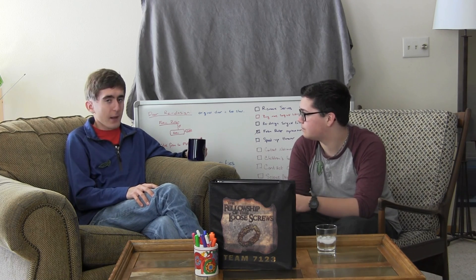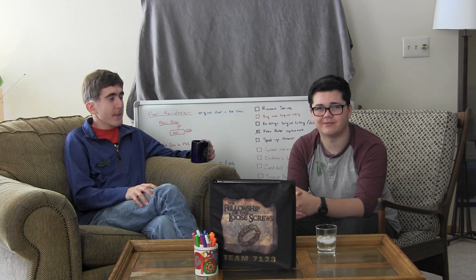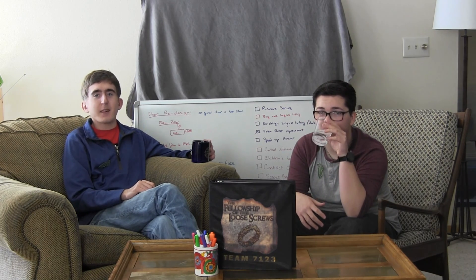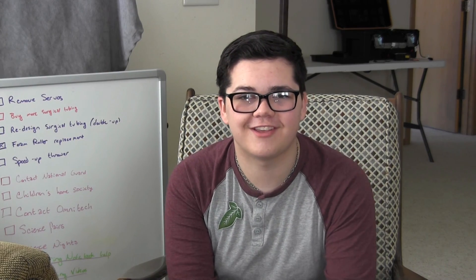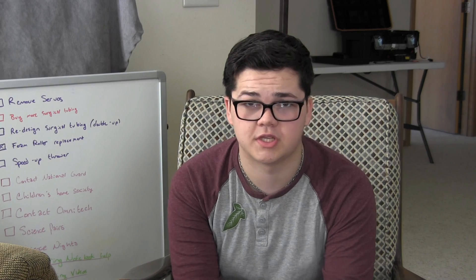Hello and welcome to the Engineering Notebook Crash Course by Team 7123, The Fellowship of the Loose Crews. We've noticed that several of our fellow FTC teams struggle to document the journey of their team. In all honesty, we weren't that great at it for probably three years, but we think we've come up with a very solid documentation system. We want to help you document your robot. The first video in this series will highlight the pros and cons of having a typed engineering notebook versus a handwritten one.